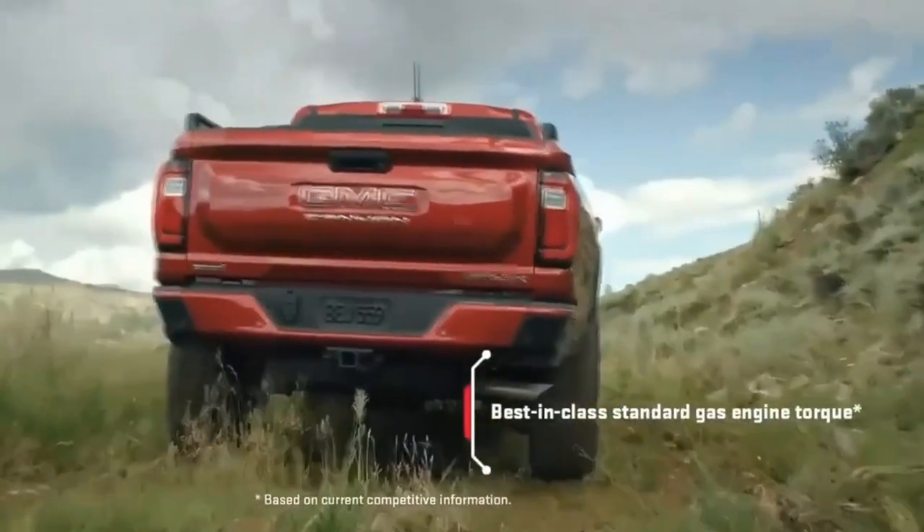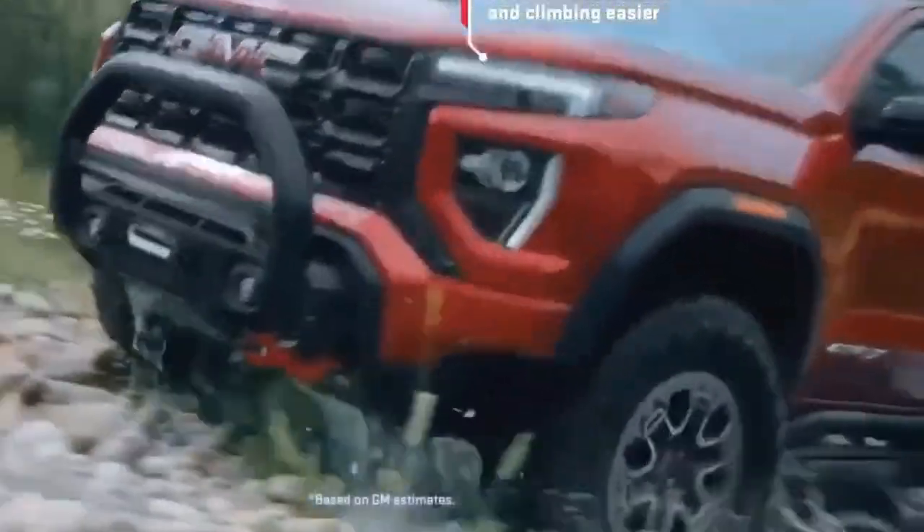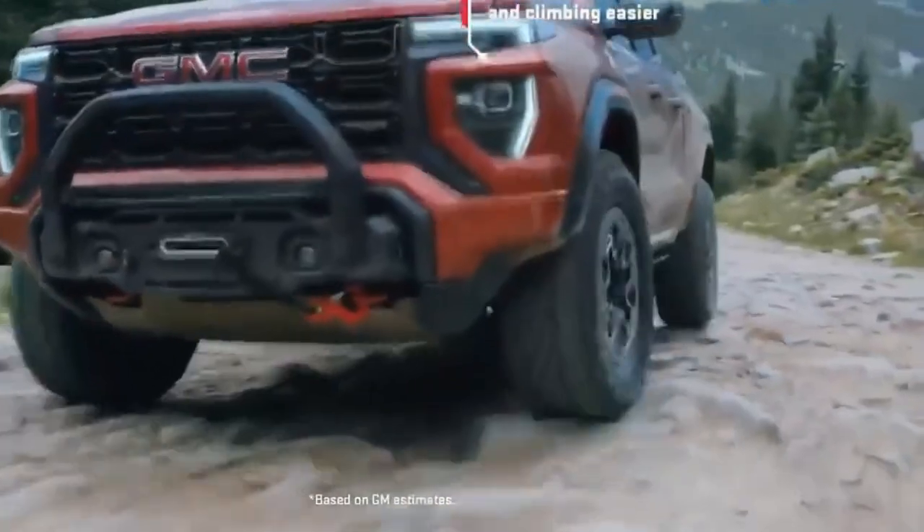The Canyon as a package succeeds in providing a capable truck that's comfortably usable when you're not towing or hauling — we just wish the interior was more upscale.